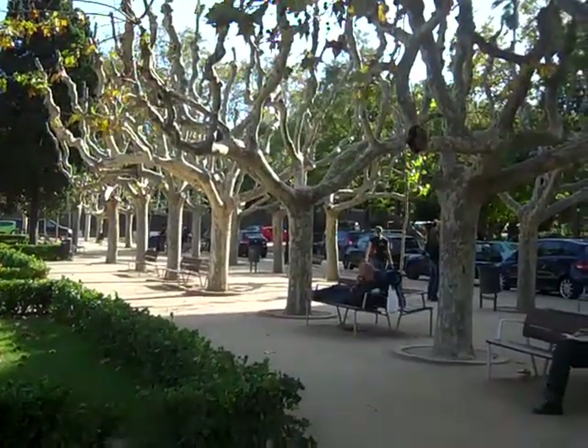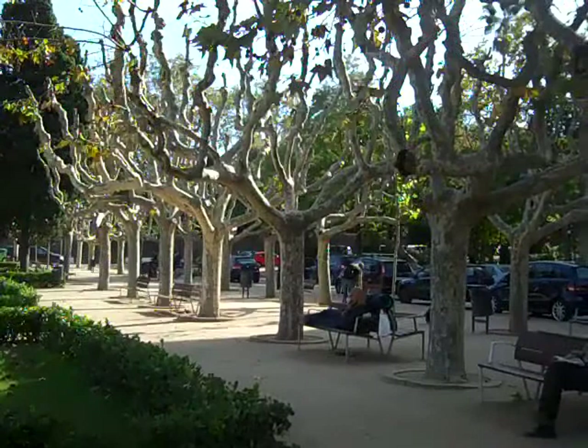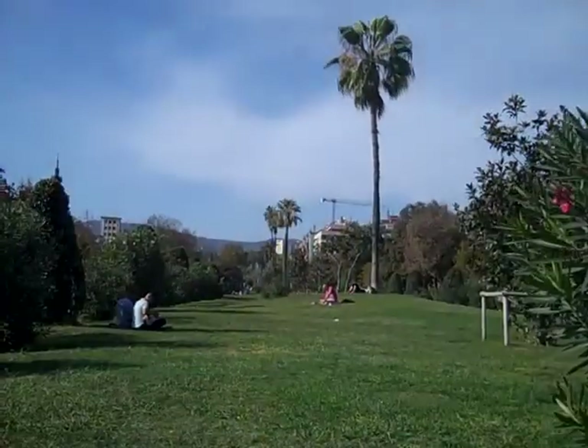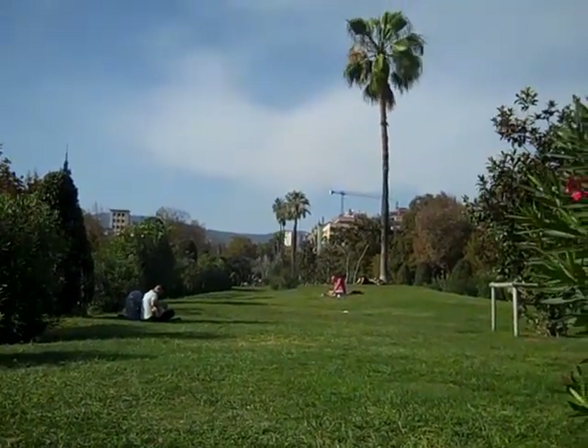Here's a street of plane trees — P-L-A-N-E. Apparently they have an unusual bark and Napoleon likes them. This is the bark of a plane tree close up in the park near the Museum Picasso in Barcelona.